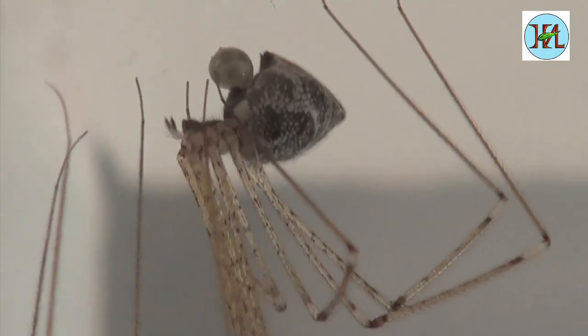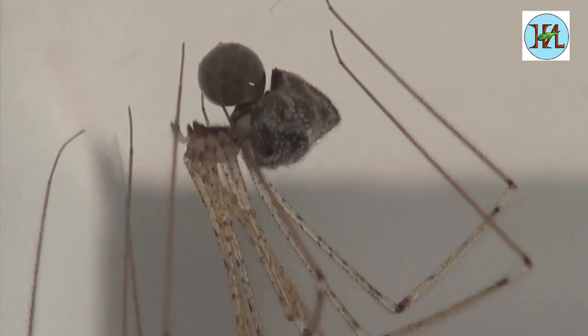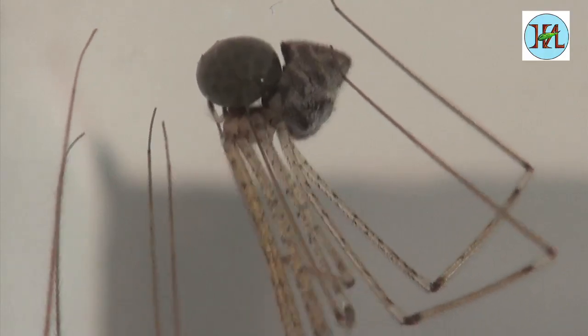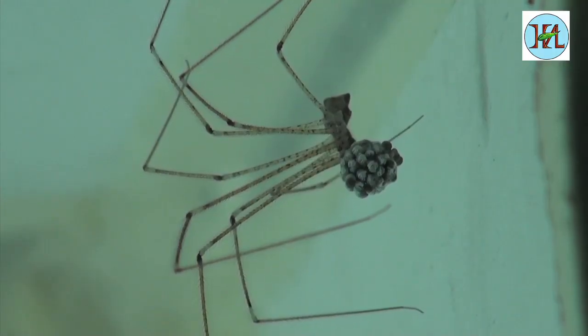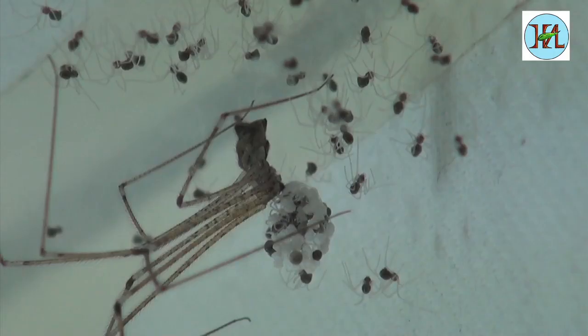The daddy long leg spiders in your homes lay several eggs in an egg sack. You can see the abdominal movements before it lays the eggs. The female guards these eggs and does not eat anything until the eggs hatch.